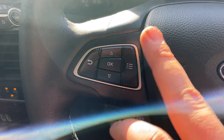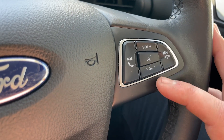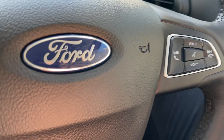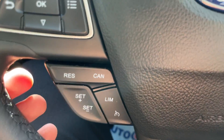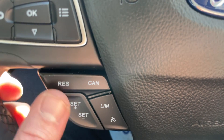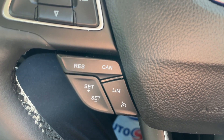All controls for the digital driver display are on the left-hand side of the steering wheel. On the right-hand side are all your media controls — volume up and down, pick-up and decline for calls, and volume control. Cruise control is also on the left-hand side — a conventional system: take it off standby, set your speed, cancel it, resume it, set your limiter accordingly. Nice and easy to come to terms with.